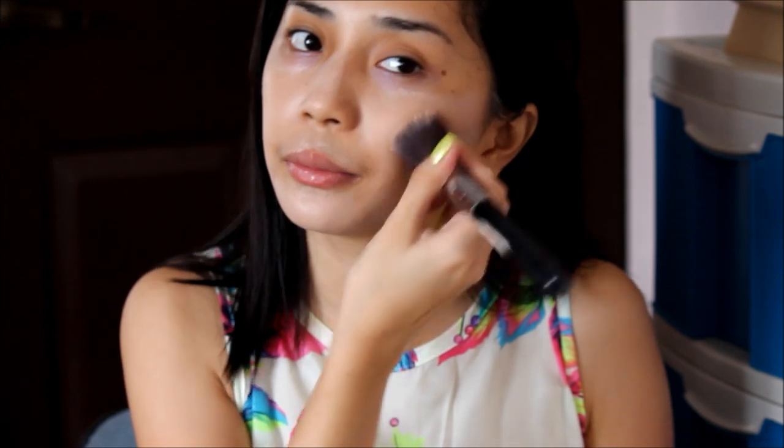So just make sure lang na even and yung shade is tama sa'yo. Itong Pond's BB cream, medyo light siya sa'kin. Kaya lang, yung beige naman, kasi dalawang shade lang ito — yung beige naman sobrang itim sa'kin. So I guess mas prefer ko na yung lighter shade. So after this is concealer.